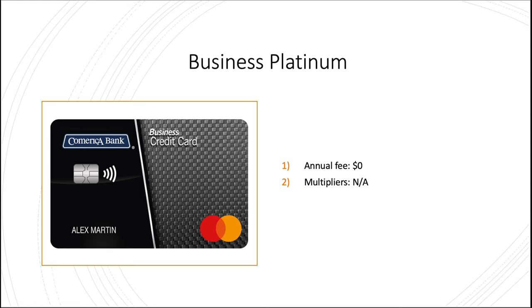Moving on to the business cards — we have the Business Platinum: no annual fee, no multipliers, because once again this is a low APR balance transfer card. You might be noticing a theme here.